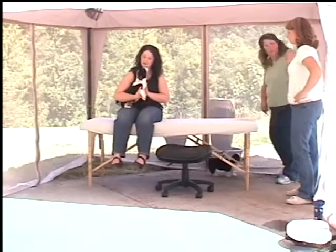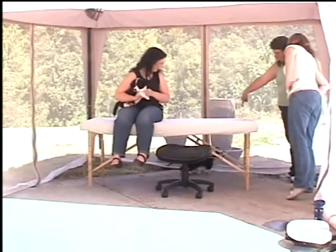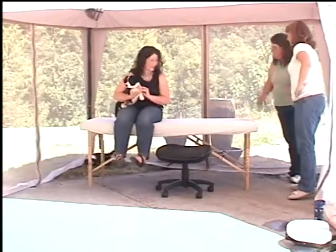We each have our journey in life and our own story. Can you see him walking? Look how his rear legs are up underneath him now — he's underneath himself. That's better.